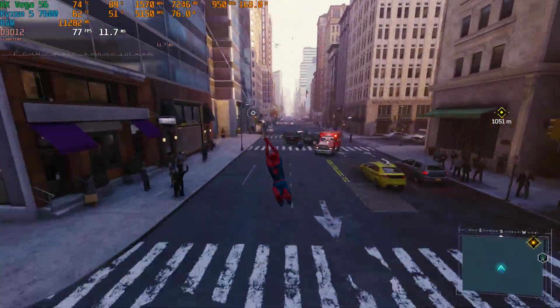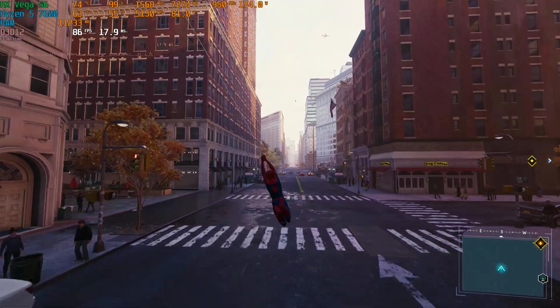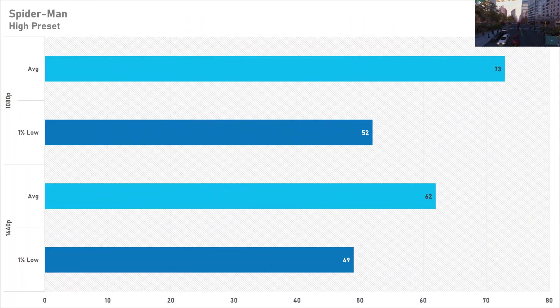Spider-Man Remastered performs brilliantly at both resolutions — the Vega 56 is able to push out at least 60 FPS at both 1080p and 1440p, with fairly decent 1% lows as well. Just make sure you've got a fairly decent CPU, as Spider-Man does seem to be quite CPU intensive.